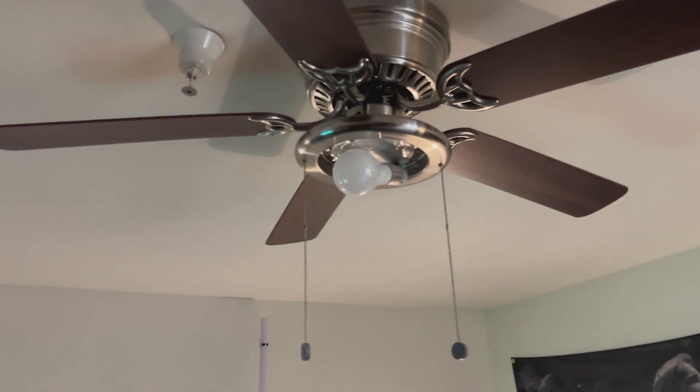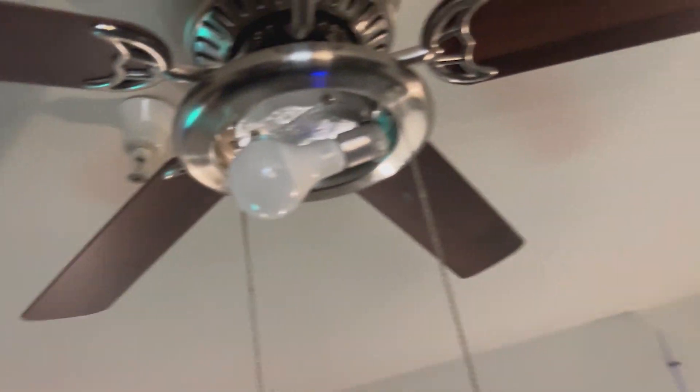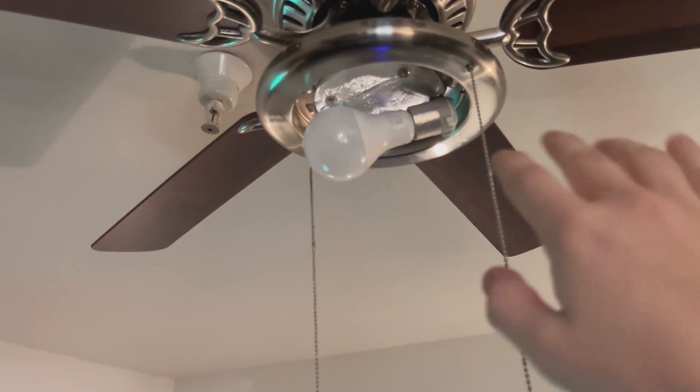Hey everyone, today we're going to be taking a look at these Great Eagle Lighting Corporation light bulbs. And before you ask, you probably think that this whole lighting setup is pretty ugly, but there's a reason for it.